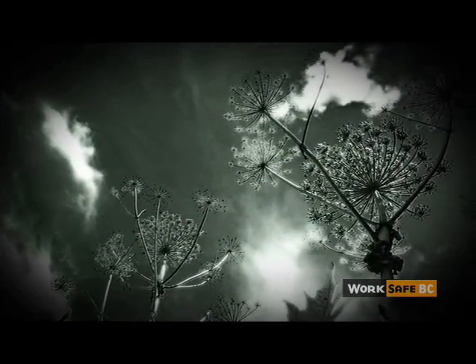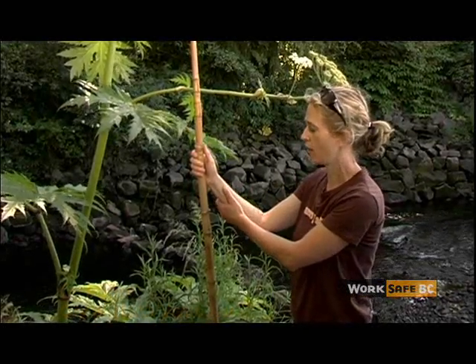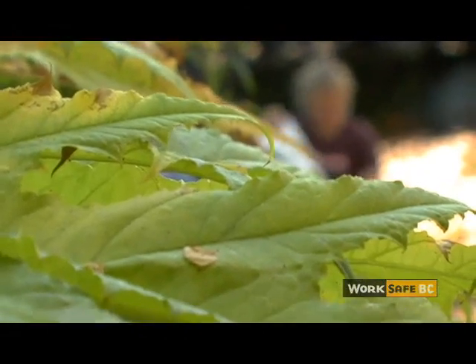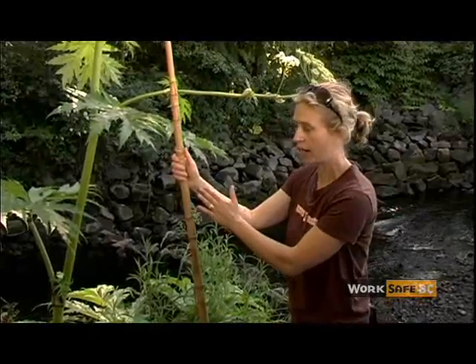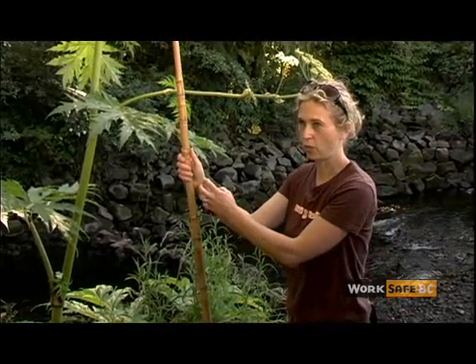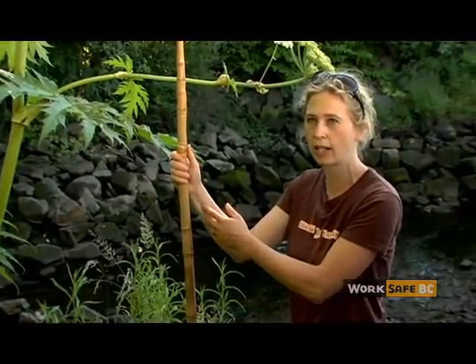You may not realize that you've been burned until a day or two later. It slowly comes out. It's photophytodermatitis — when you get the sap on you, it reacts with the sun. I think when I took my gloves off, it got onto my skin. Two days later, I could see redness on my arm. Three, four days later, there was a real distinct burn. It was blistering and it can scar. It can leave a permanent scar.